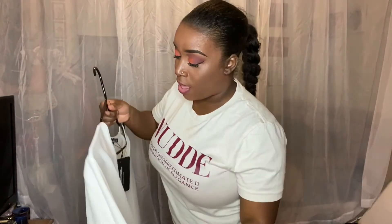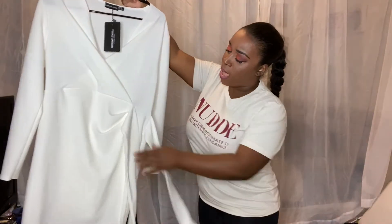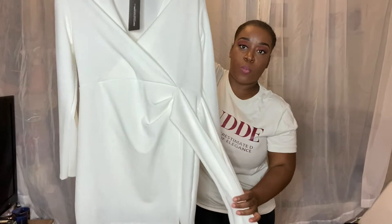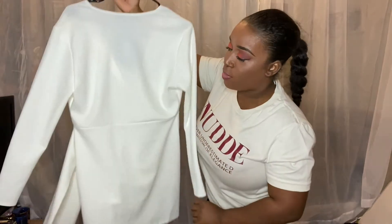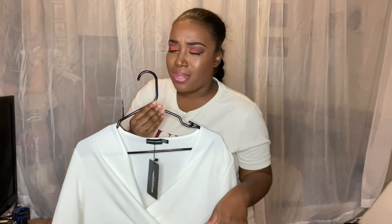The next dress that I have is this really cute white, almost wrap dress. It doesn't open all the way — you just tie it on the side. It's a cute little short white dress. It is much bigger than I expected. Look at the back — so cute. It is a bit bigger than I expected.